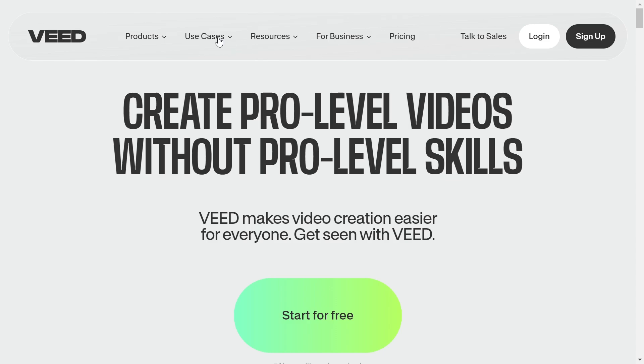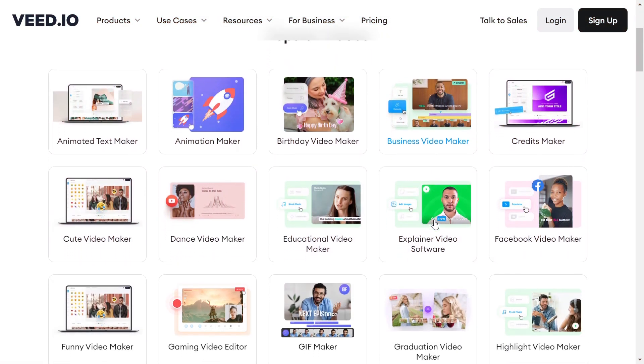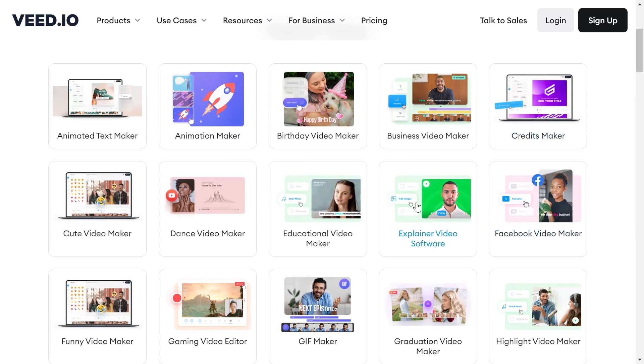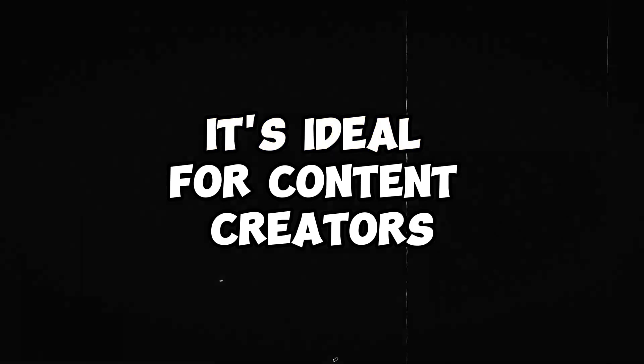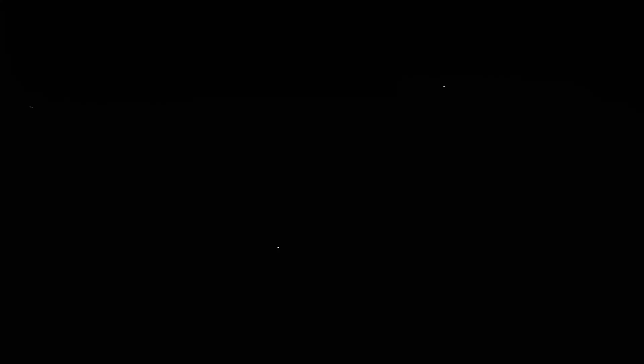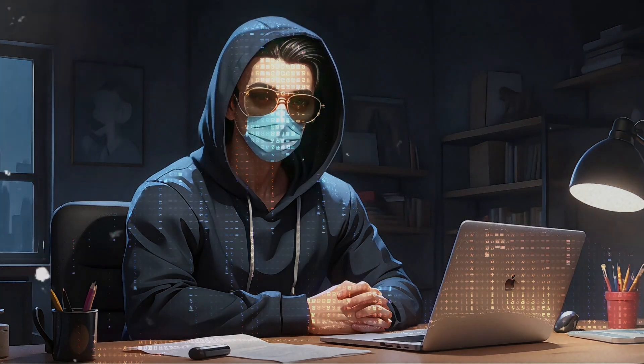Next up is Veed.io. It has a range of AI editing tools perfect for YouTubers and social media managers. With features like automatic subtitles and translations, it's ideal for content creators wanting to make their videos accessible to a global audience. Simple to use but with a lot of power packed in.